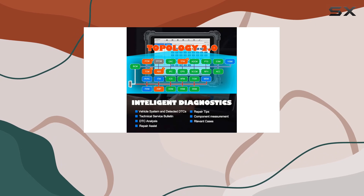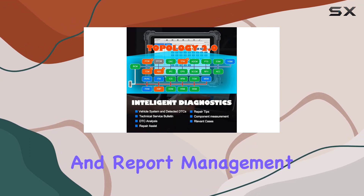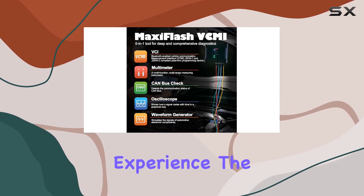Plus, features like Remote Expert, AccuFix, and Report Management enhance the overall user experience.